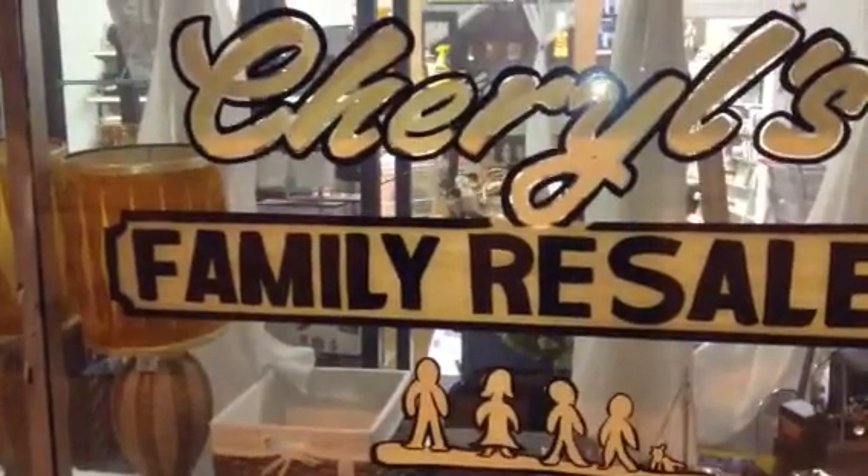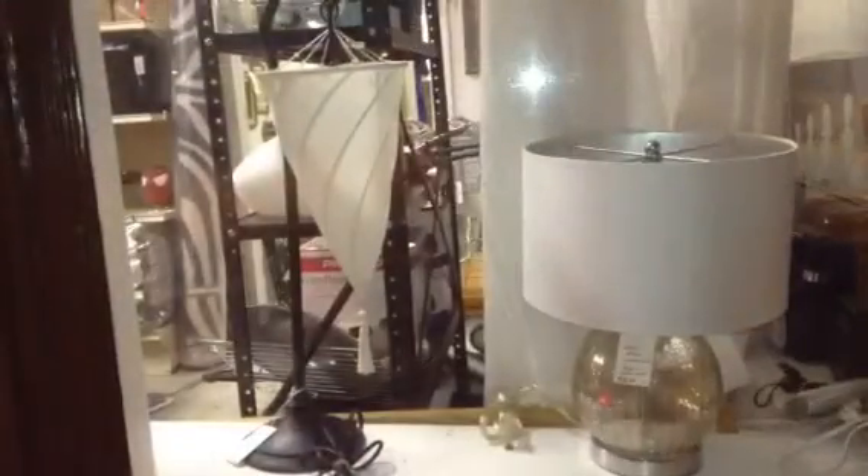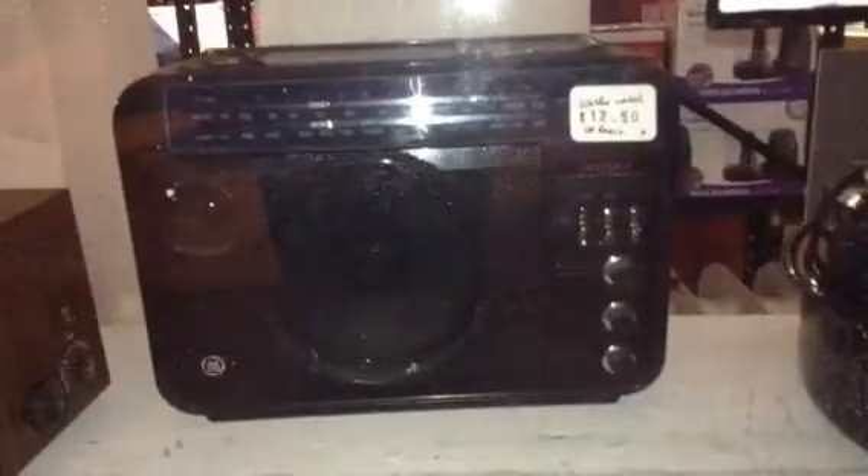Hello, here's what we have new in the stores on Friday, February 7th. A mid-century Hibachi TV, a couple of table lamps — there's a hanging one and then a silver and white one. There's a GE Super Radio.